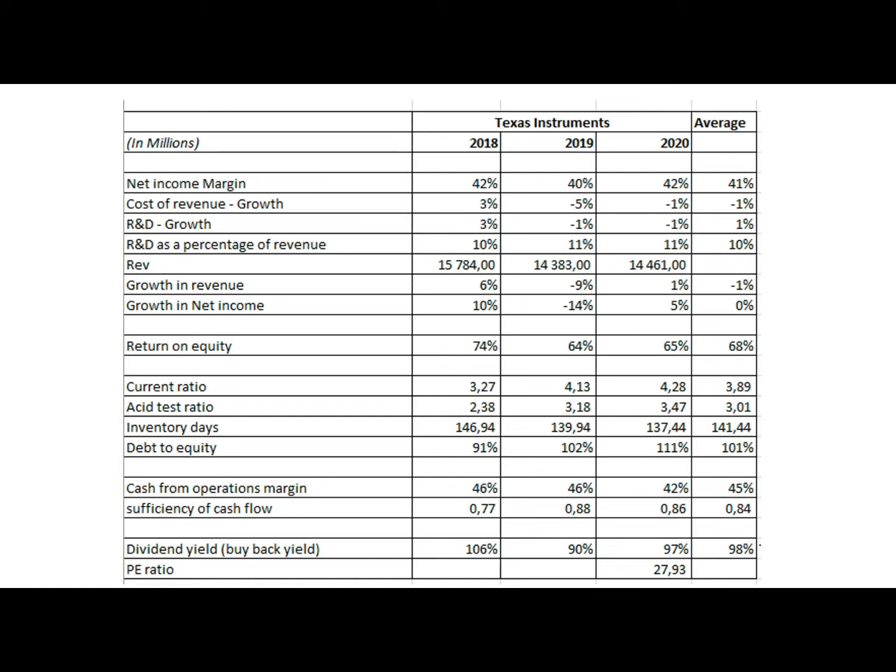The margin is supported by good cost control. Costs have been declining, mainly due to declining and slowing revenue and net income. You can see revenue growth is only about 1%, net income about 5%, so the declining cost is basically to save margin and save profitability. At the same time, that is a bit worrying — it could mean lagging behind competitors or losing a bit of market share.